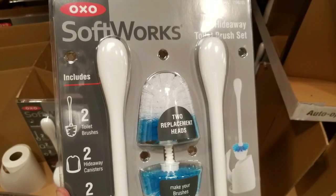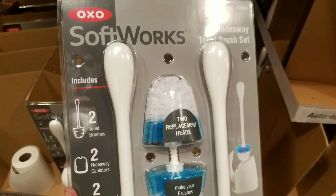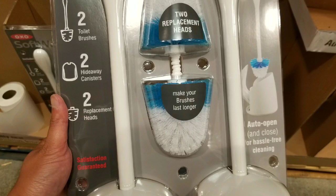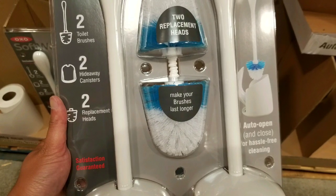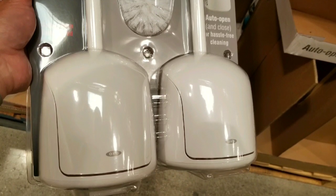Now normally if you go online — and I'll leave a link below — these things are about $15 a piece. That's for the brush and the hideaway canister. This one actually comes with two extra replacement heads, and also has two toilet brushes and two canisters.